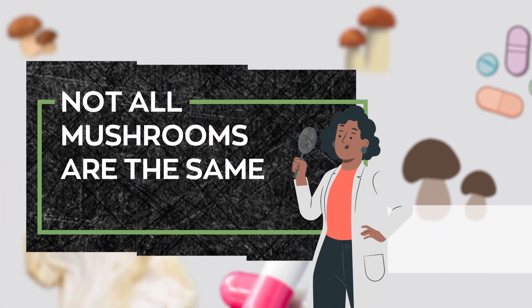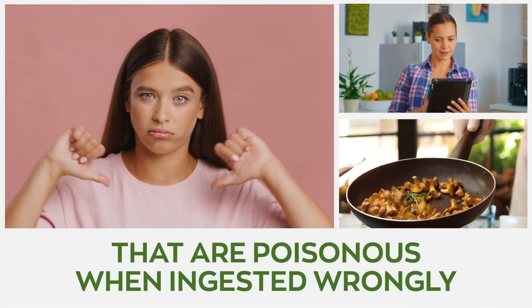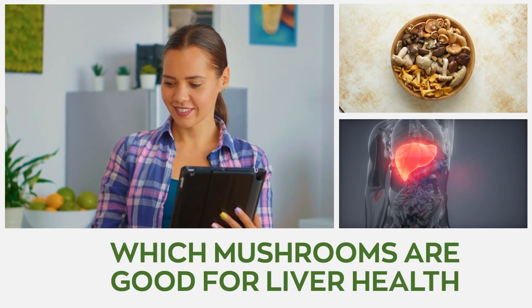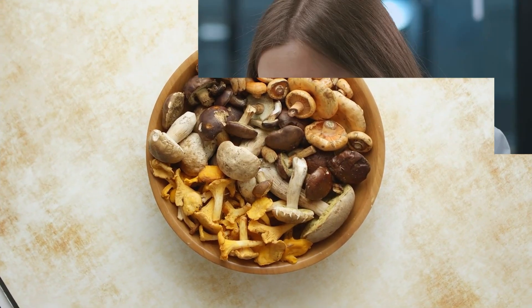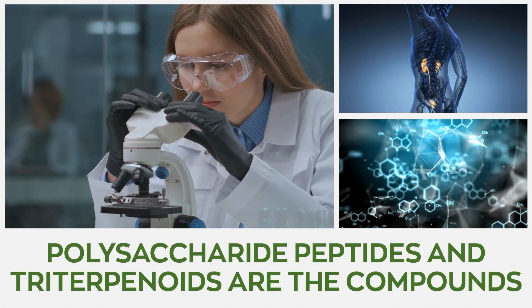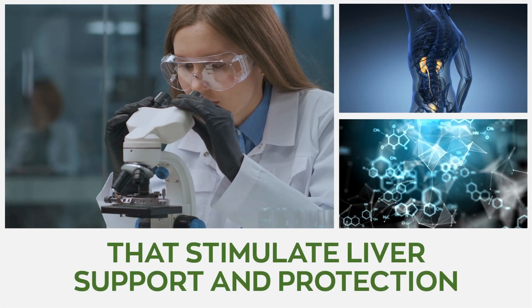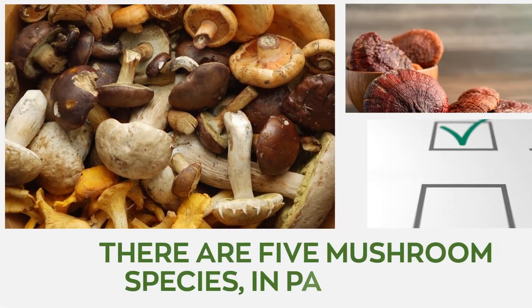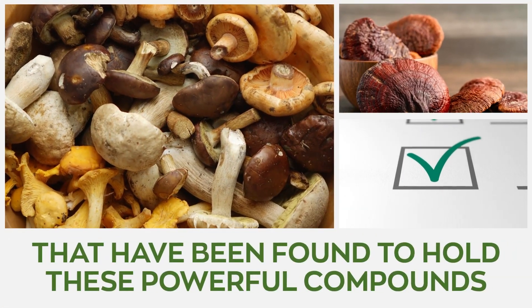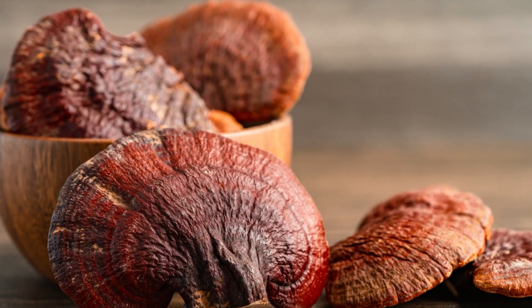Not all mushrooms are the same. As we have mushrooms with positive health benefits, we also have those mushrooms that are poisonous when ingested wrongly. Therefore, it's important to do your research and find out which mushrooms are good for liver health. According to numerous studies, polysaccharide peptides and triterpenoids are the compounds that stimulate liver support and protection. There are five mushroom species, in particular, that have been found to hold these powerful compounds that specifically support the liver.